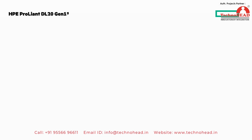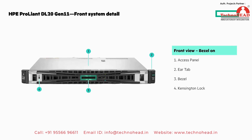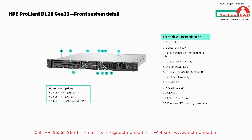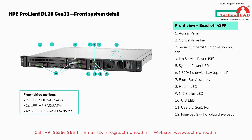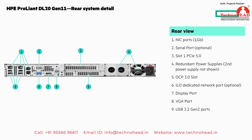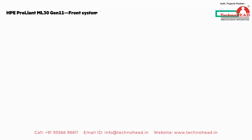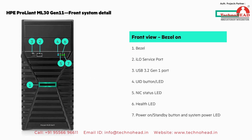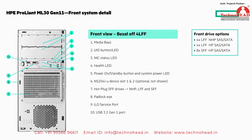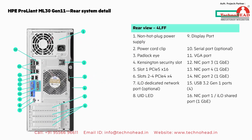For the next 45 seconds I'm going to show you the front and back views of both servers. Have your finger on the pause button if you want to look at the details. We'll start with the front view of the DL20 Gen 11 — first with the bezel on, then with the bezel off, and then a view of the rear system detail. Now the ML30 Gen 11, starting with the front view with the bezel on, followed by the rear system view.